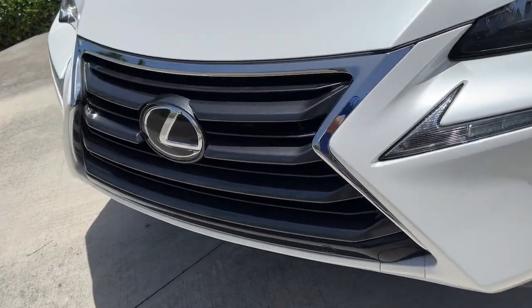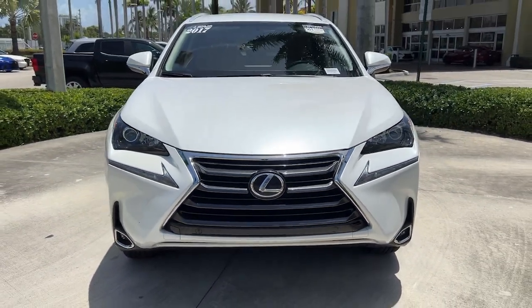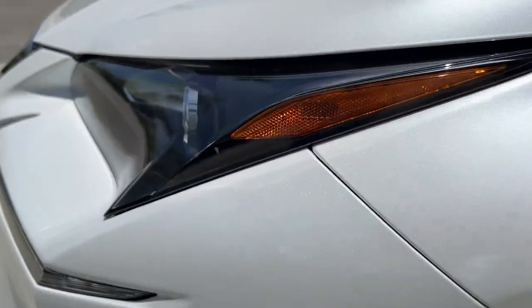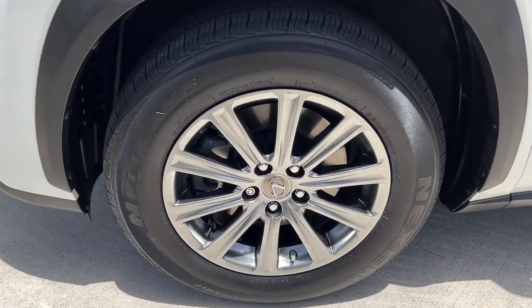These are just some of the great options this vehicle comes with: keyless entry, fog lamps, power passenger seat, dual-zone AC, power driver seat, electronic stability control, aluminum wheels, intermittent wipers, tire pressure monitoring system, and trip computer.